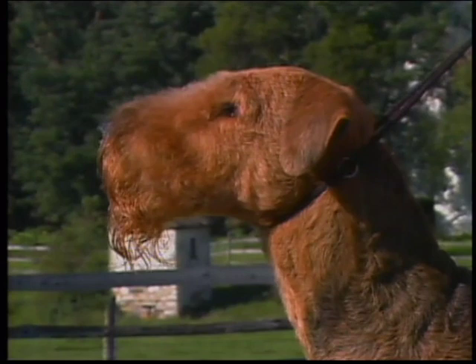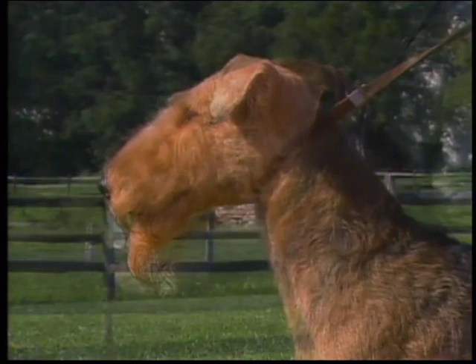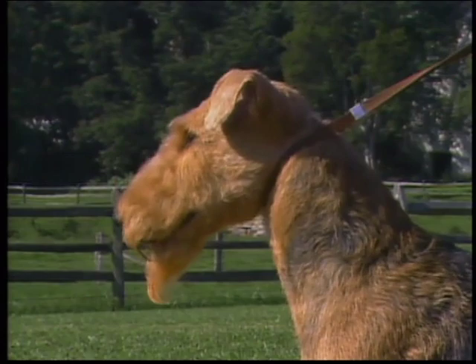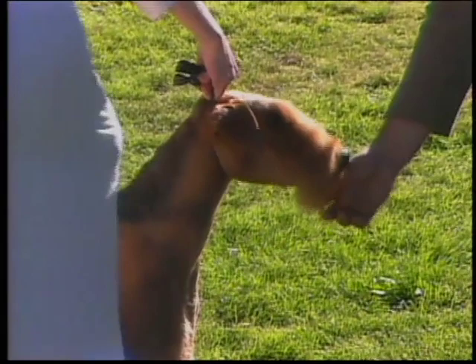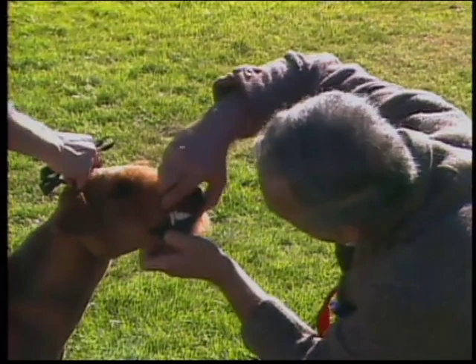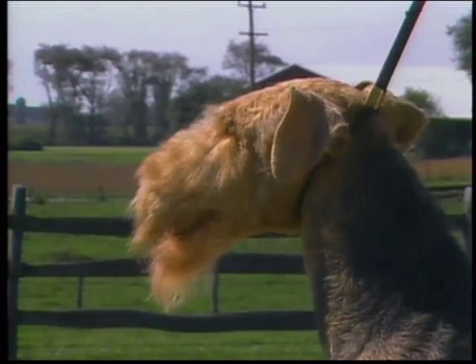The Airedale's muzzle is deep, powerful, strong, and muscular, well filled up before the eyes with no sign of pronounced chiseling. This bitch's muzzle is weak — she lacks underjaw. This dog's muzzle has too much chiseling under the eyes, which is incorrect. Creative grooming can fool the eye; when judging the Airedale head, make sure you feel with your hands to determine correct head shape and size. Here is a proper head, tapering slightly with good balance of skull and muzzle.